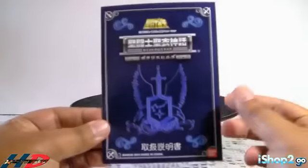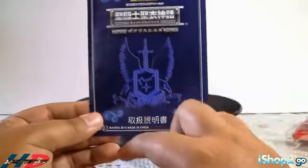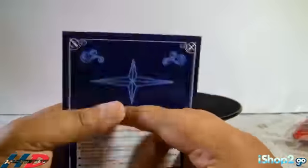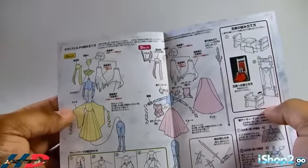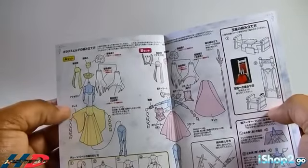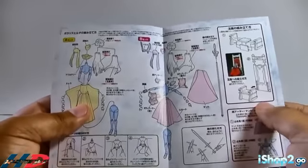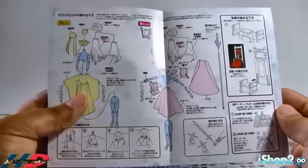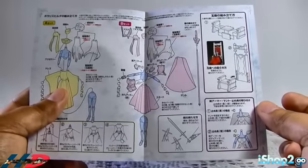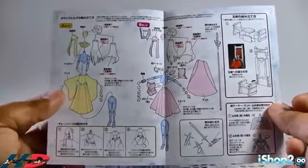Vamos con el manual. Aquí tenemos el manual de Hilda de Polaris. Como pueden ver, fue hecho en el 2010. El manual está igual de chiquito que el de Athena. Adentro te dicen cómo puedes poner la figura con el vestido blanco, cómo poner la figura con la armadura de Polaris, cómo hacer el trono, y cómo poner las armas como la espada de Odín en las manos. Las instrucciones son muy simples, muy chicas, muy directas.